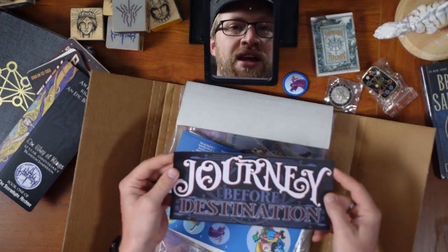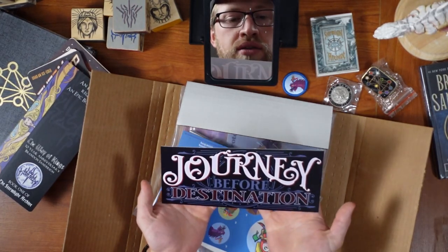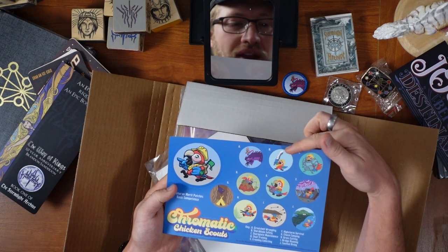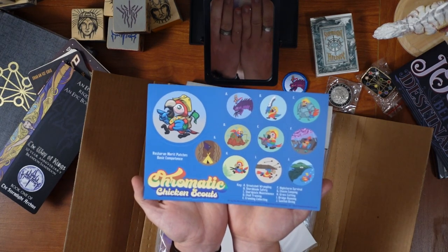A bumper sticker — which, actually, as bumper stickers go, that is wildly appropriate, right? Chromatic Chicken Scout stickers: great shell wrangling, Shardblade safety. These are so great! I love them!